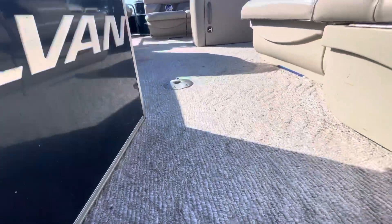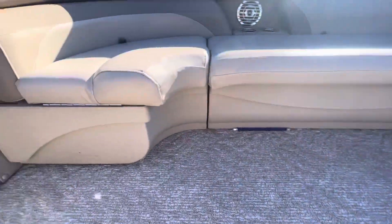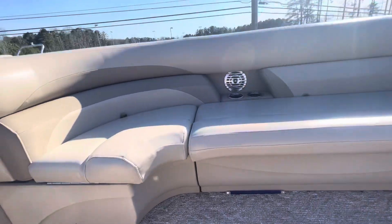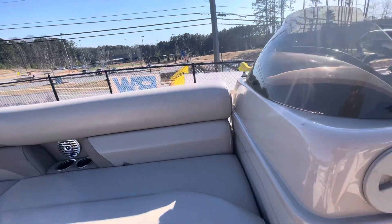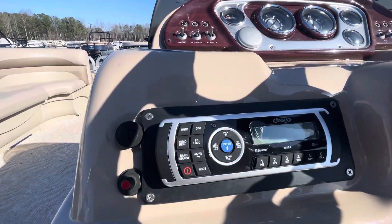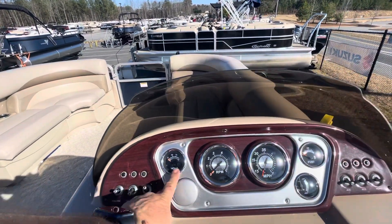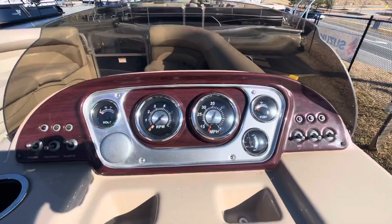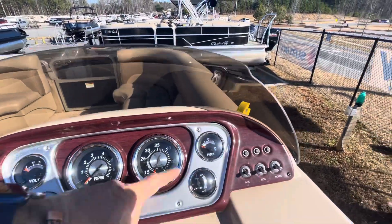The boat has Berber carpet and interior courtesy lights. It comes with a table as well. Four speakers over the AM-FM Bluetooth stereo. It's got tilt steering. Your gauge package includes the voltmeter, RPMs, miles per hour, trim gauge, and your fuel.